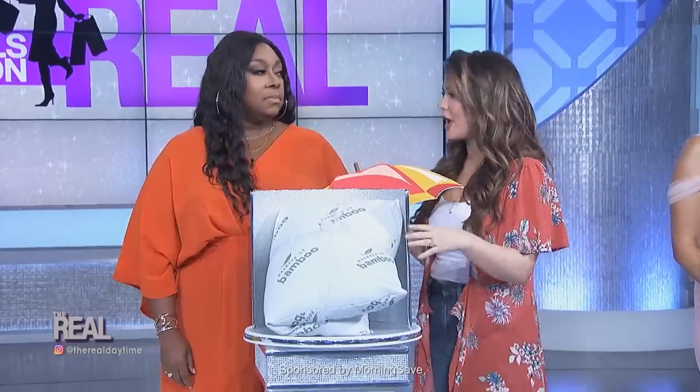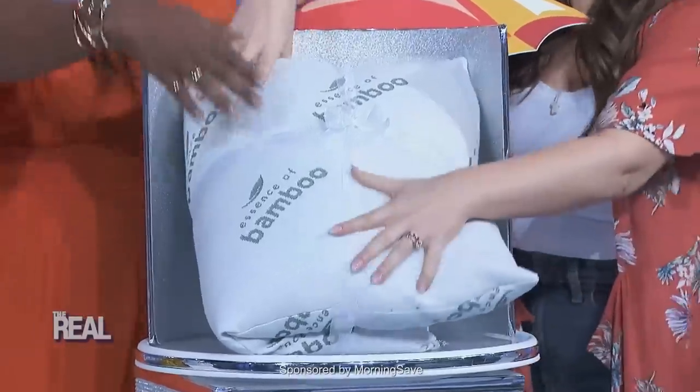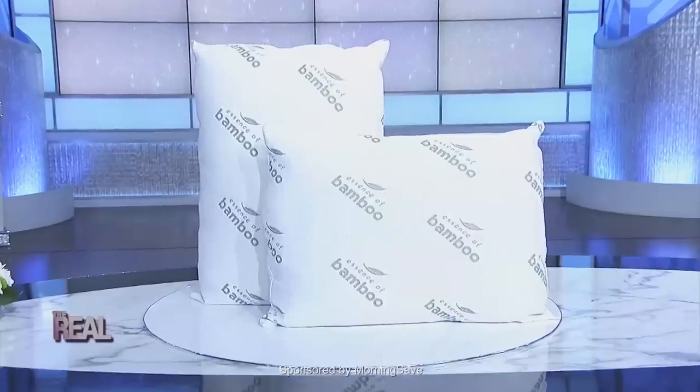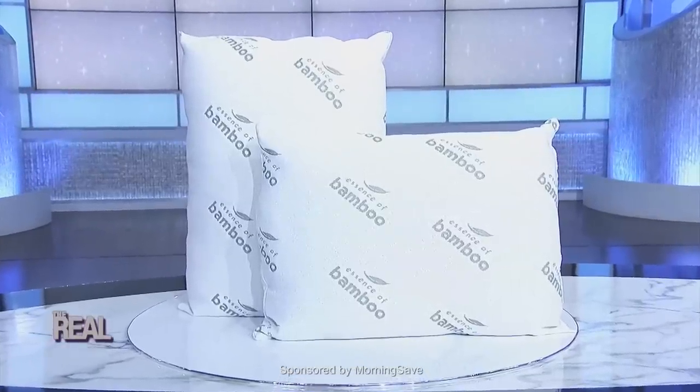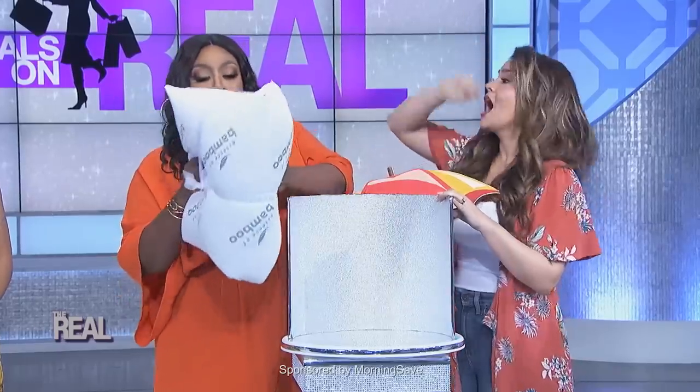Getting a good night's sleep is so important. And it's not just about the amount of sleep you get, but the quality of sleep. That's why I love these Bamboo Pillows by Essence of Bamboo. Feel how soft they are — so soft — while providing that perfect amount of support for your neck. They have a ventilated cover so they stay nice, cool, and dry at night. And because they have bamboo filling, they're not only more durable and long-lasting, but hypoallergenic, which is so important.